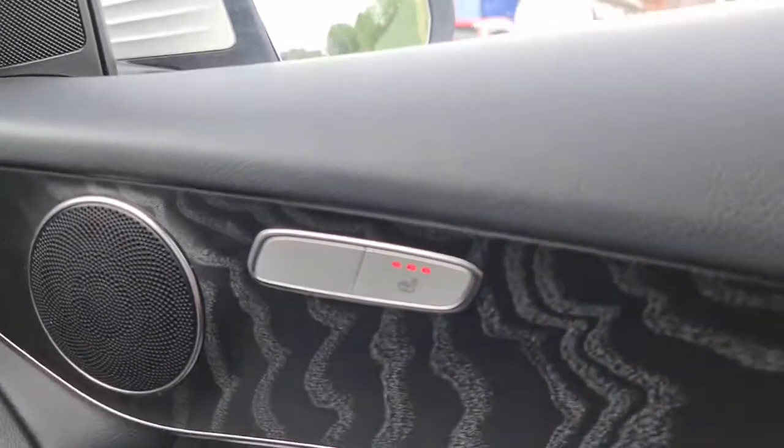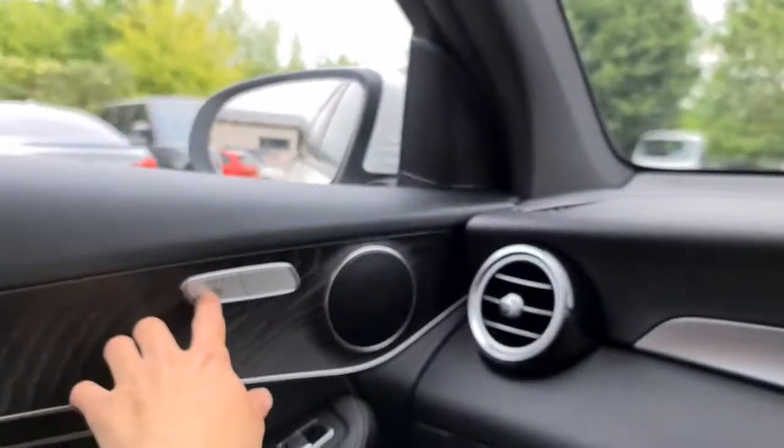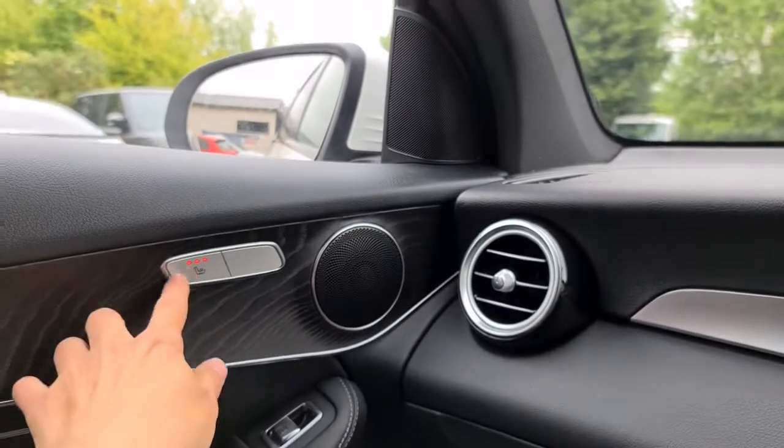Press the button and the heated seats will turn on — same on the passenger side as well. Absolutely perfect. You have your extra lumbar support.